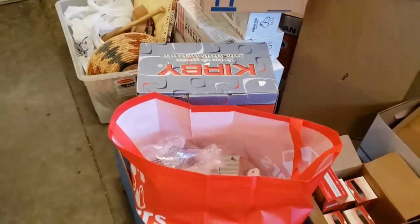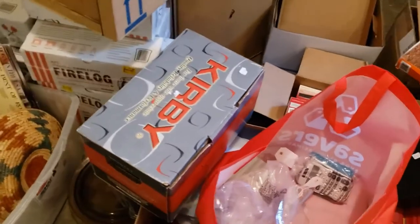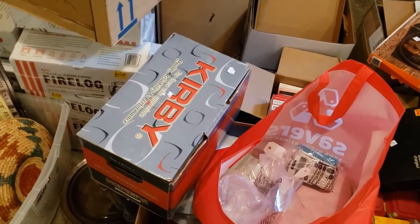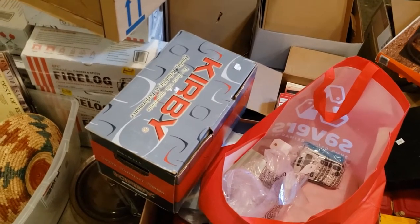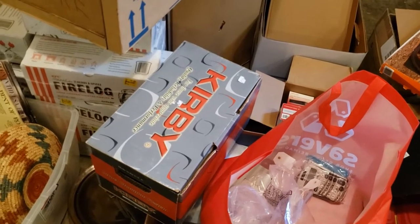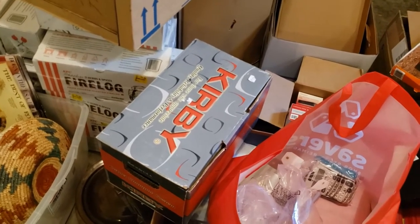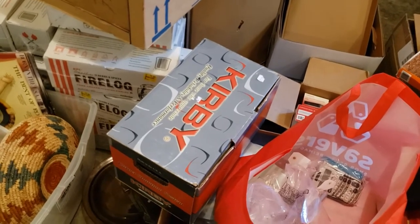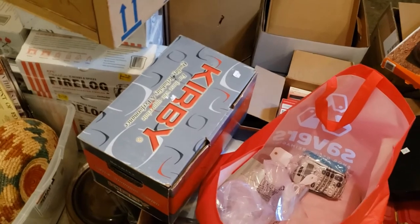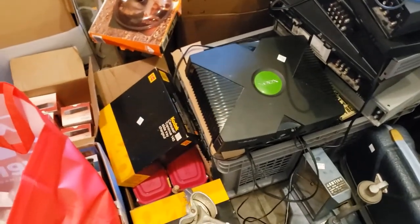If you don't know this brand — Kirby — it's a really, really good vacuum brand. This is an attachment you can put onto your existing Kirby to make it a shampoo vacuum. That was last week but since we're all here might as well show you. That'll sell. And then there's an original Xbox — you can see the sticker, it was $15.